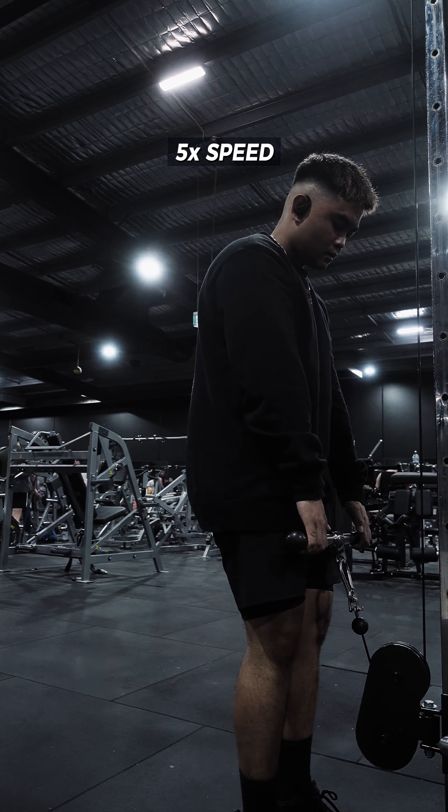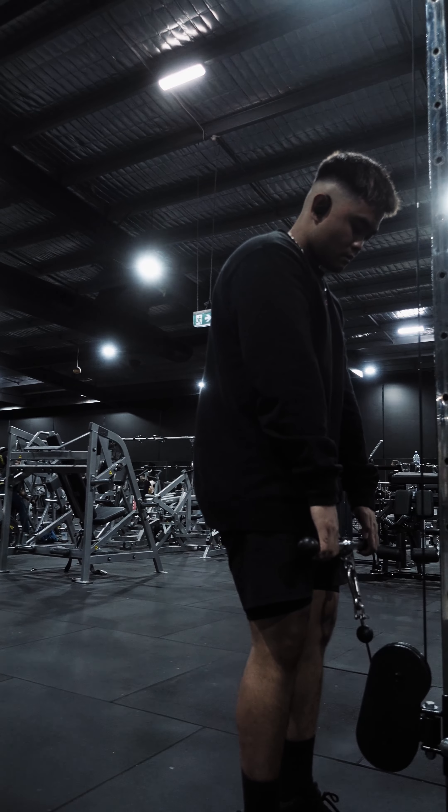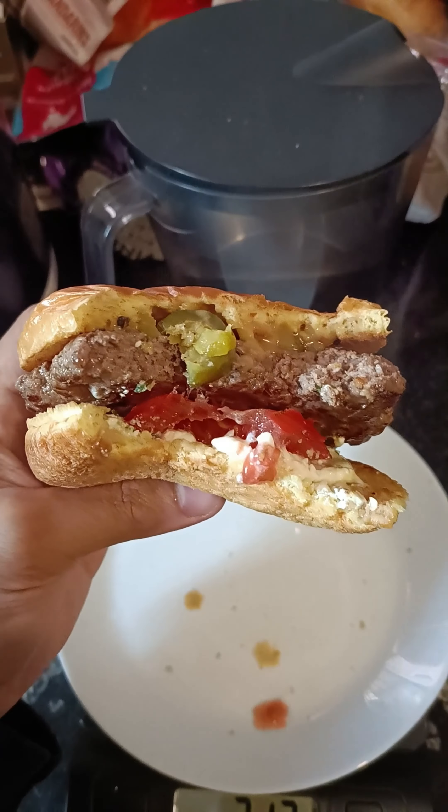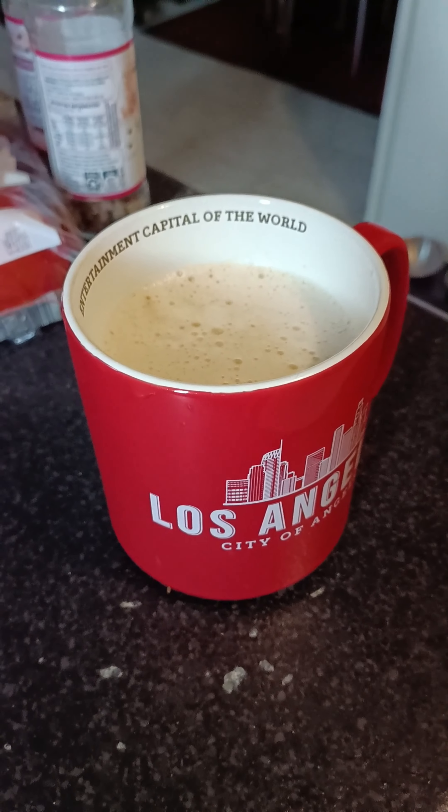I finished off the workout with some forearm curls — the only forearm exercise I did, because everywhere else was too busy. Then I went to the StairMaster, and that's pretty much it for the workout.